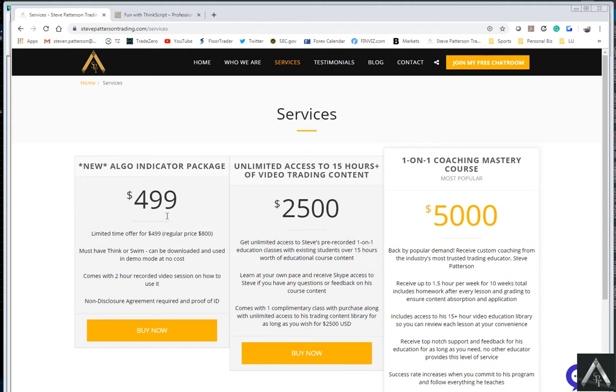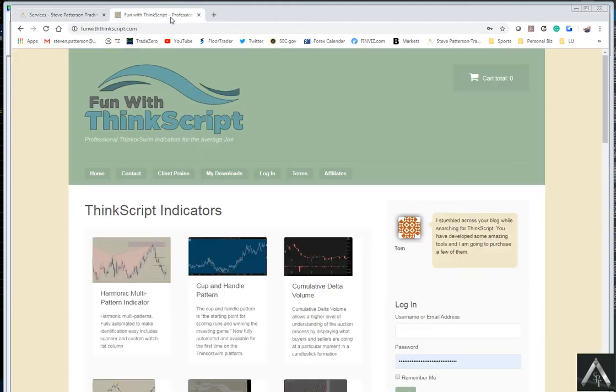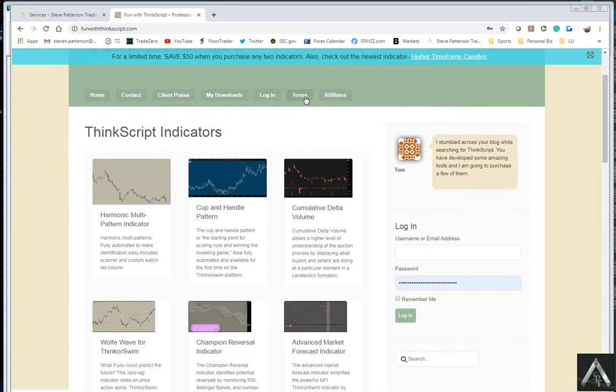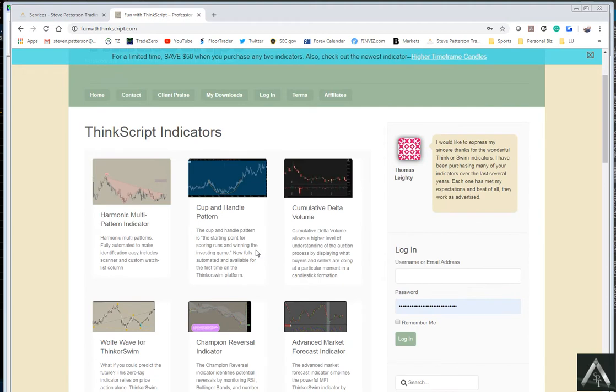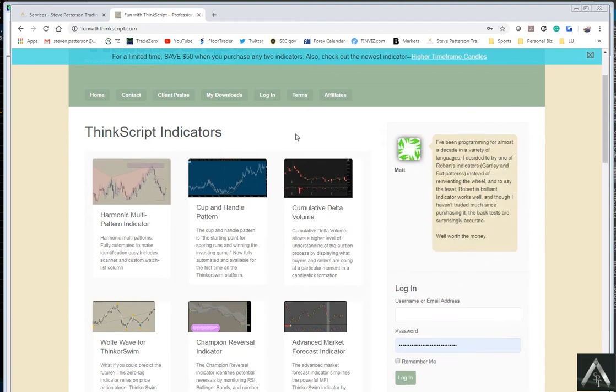It comes with three of the customized ALGOs that I had programmed from this gentleman here. His name is Robert. He's got a website and he did a fantastic job — shout out to you, Robert. He makes some really good indicators. I really liked the quality of his work, and so he did that with me as a partnership.